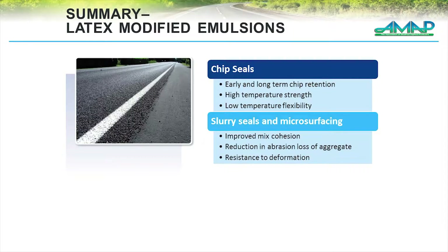In summary: early and long chip retention for polymerized emulsions in chip seals, and improved cohesion and reduction in abrasion and loss of aggregate for microsurfacing. However, what we're seeing more of an increase in is the use of polymer-modified asphalts that are then emulsified.